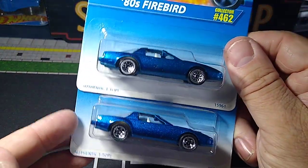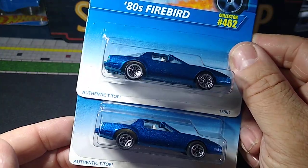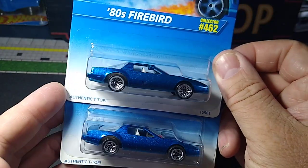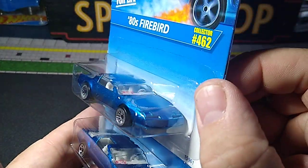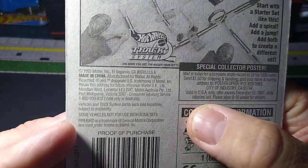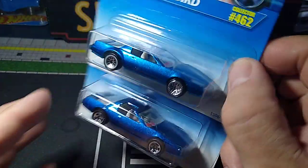And I got a pair of these Firebirds. I usually don't go for wheel variations, but they were so cheap — like a dollar or something — so I grabbed them. I like this casting. I'm probably going to customize one; I haven't decided what I'm going to do with them yet. 80s Firebird — I have a couple other different variations. I like the bottom wheels better: five-spoke chrome and lace. Both the same car, just different wheels. 1996 for these, nice paint job.